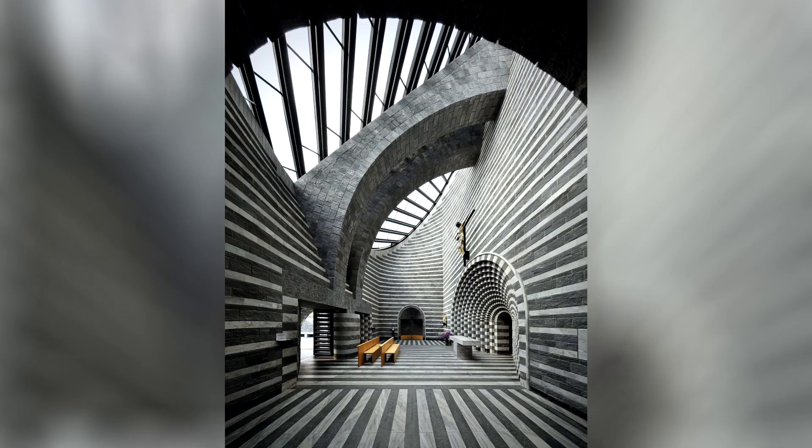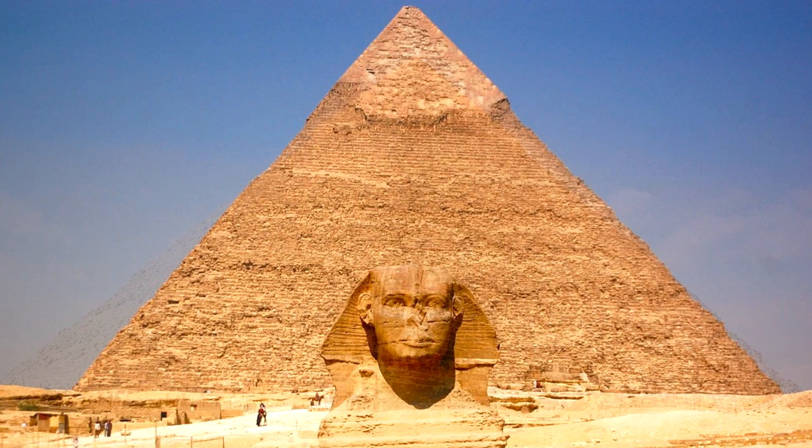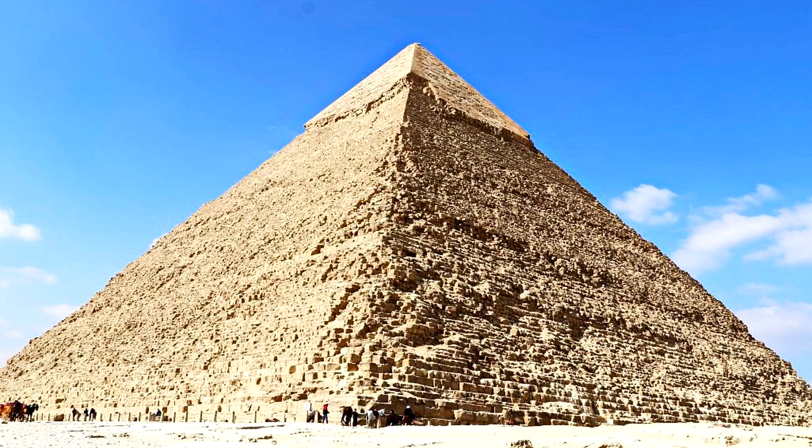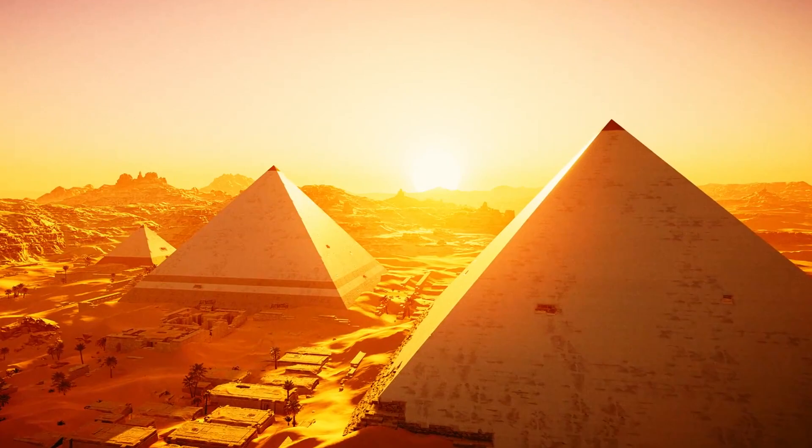One of the easiest examples that comes to mind is how when you look at the Khafre Pyramid in Egypt, you can still see the weathered casing stones at the top of the pyramid, which are still in reasonable condition for being exposed to the elements for the last 4,500 years. But where all the casing stones are missing, you see the contrast of the rough interior stonework compared to what was supposed to be visible.